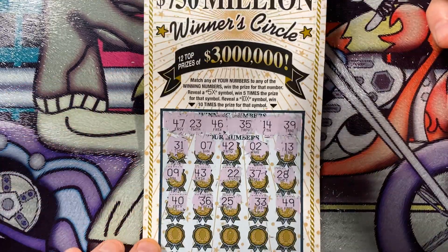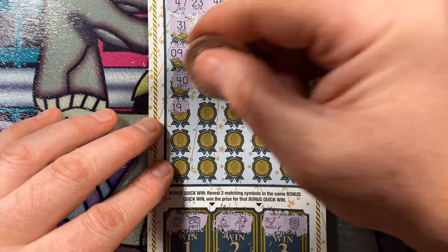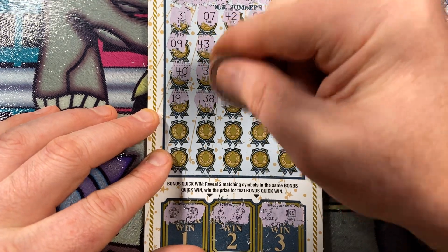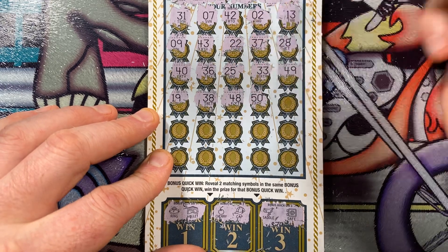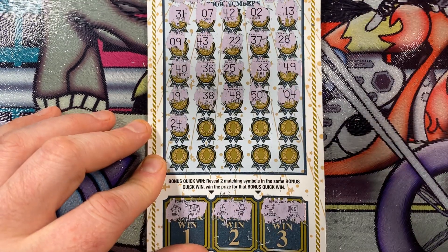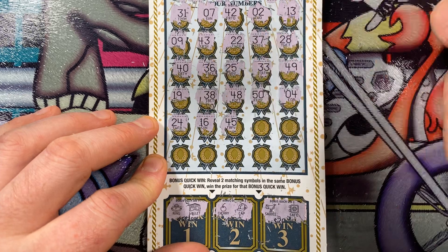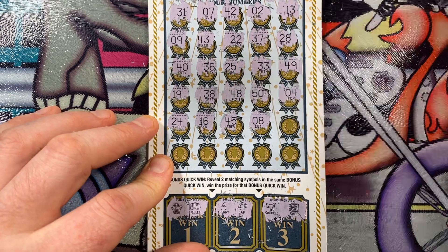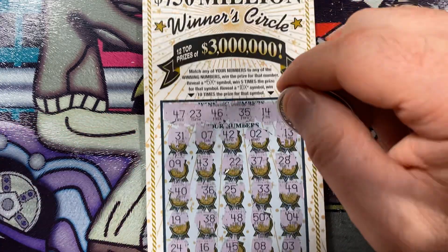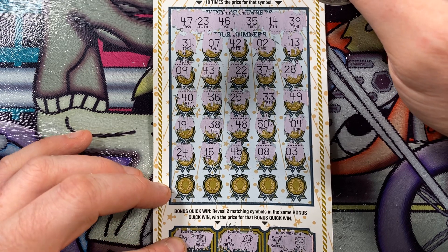I'm not having a good feeling about this ticket. These are beautiful tickets — I love scratching these; they're easy to play too. Next row: 19, 38, 48, 50, and 4. Second to last row: 24, 16, 45, 8, and 3. Let's say a little prayer here — we're trying to get 14, 23, 35, 39, 46, or 47.